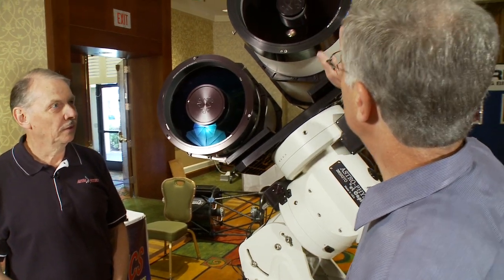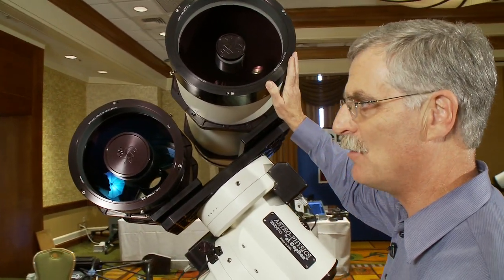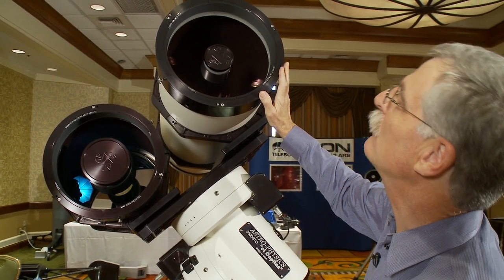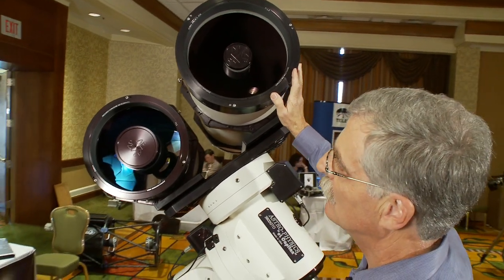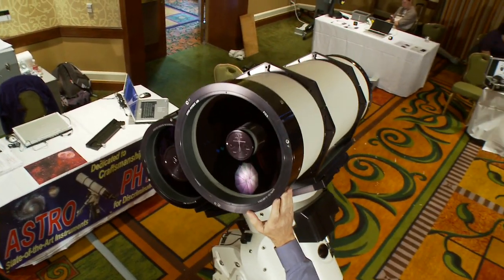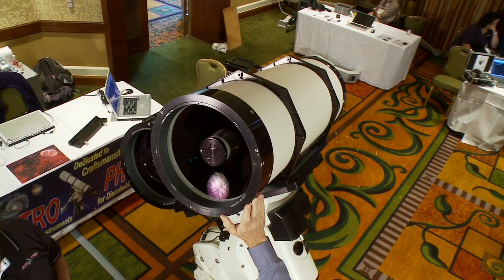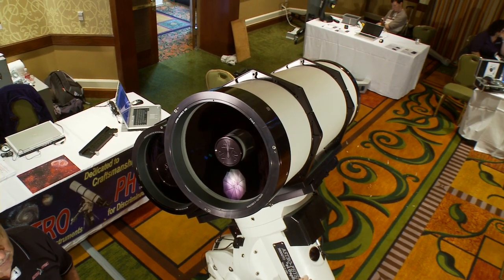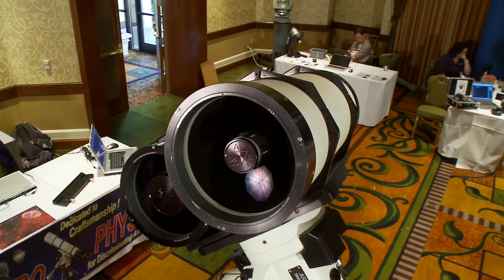Tell me about the telescopes. This particular telescope is basically a prototype that you're not planning to put into production at the moment. This is a 12-inch F12.5 Maxitoff — the largest scope I've built to date. I'm doing a lot of testing to get it thermally stable. It's made with carbon fiber tubes and zero expansion optics.